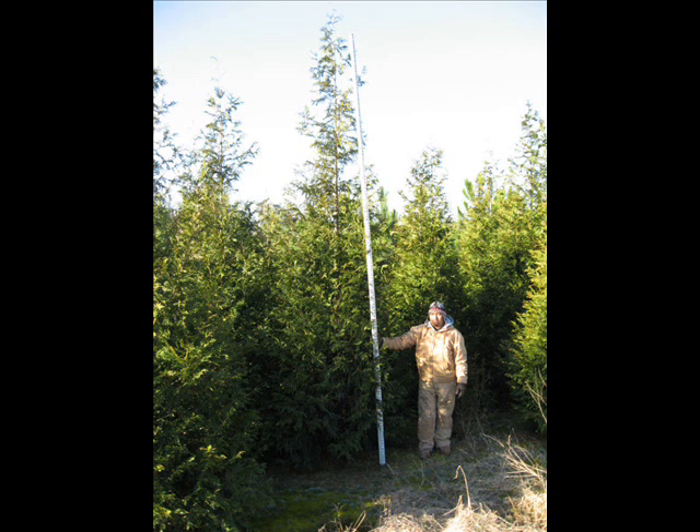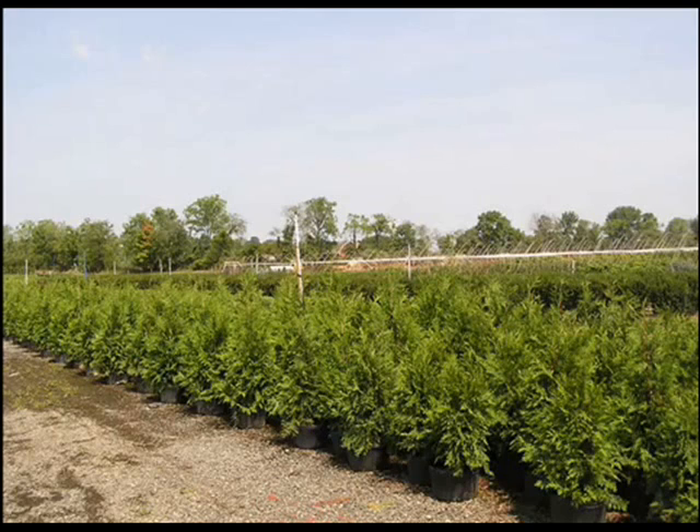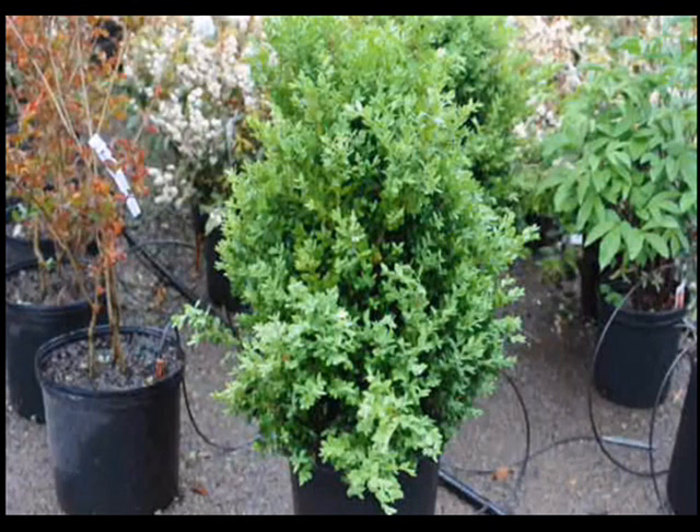We've grown thousands of Green Giants. We have them always available from 2.5 foot up to 20 to 22 foot tall. In the springtime we have seedlings and liners available. Our Green Giants are easy to grow, fairly deer-resistant, and hardy to zone 5.